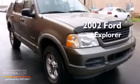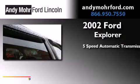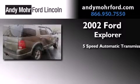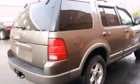This is a 2002 Ford Explorer. This SUV has a 5-speed automatic transmission, a 4.6-liter V8, and 4-wheel drive.